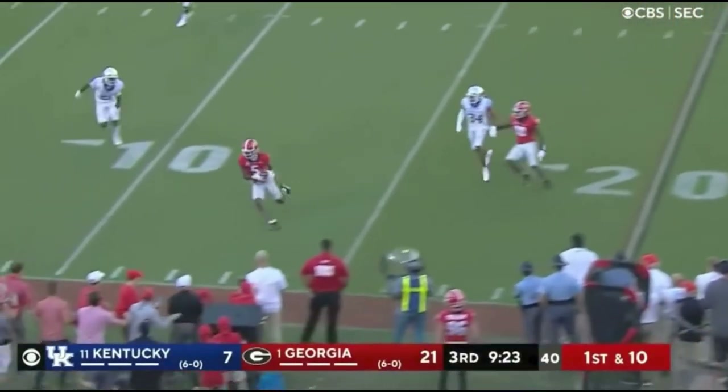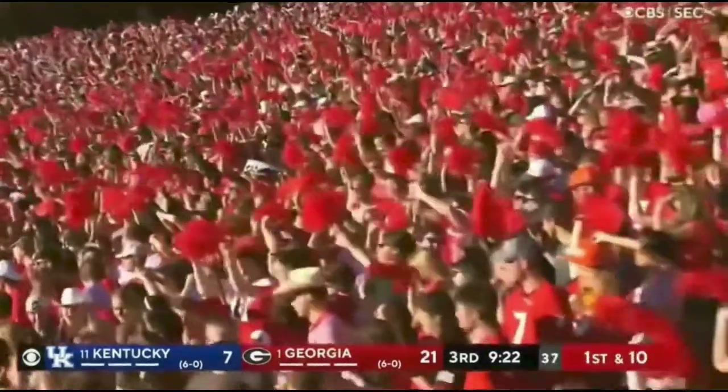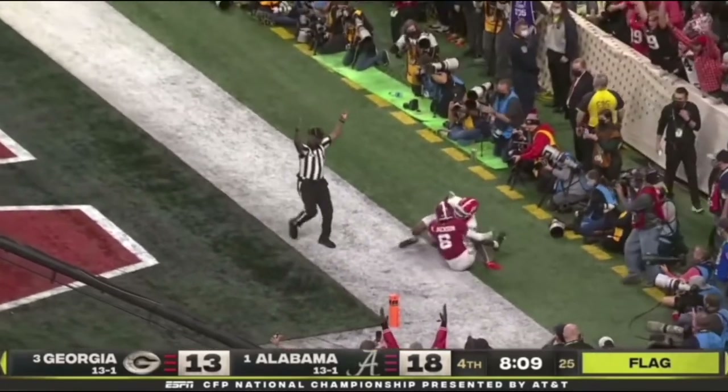Bennett fires near side — got his man, A.D. Mitchell, out of bounds just inside the 11. Bennett launching — Mitchell, A.D. Mitchell. Caught it. Touchdown Georgia.